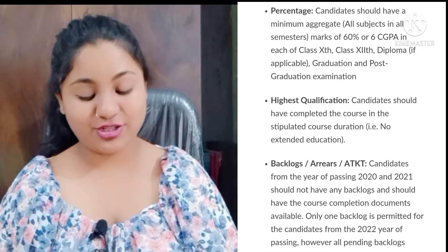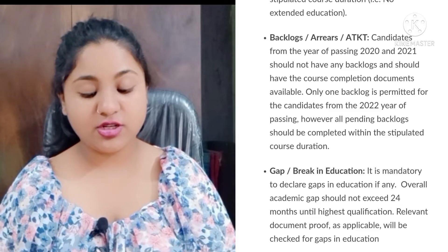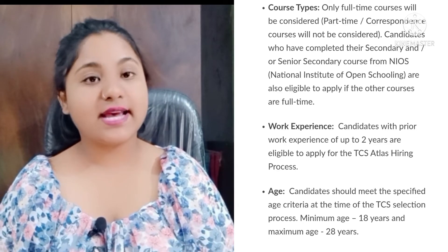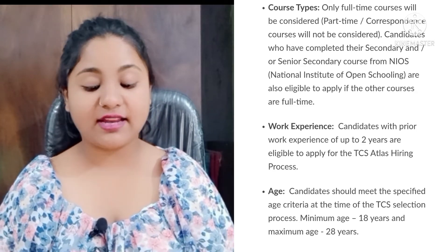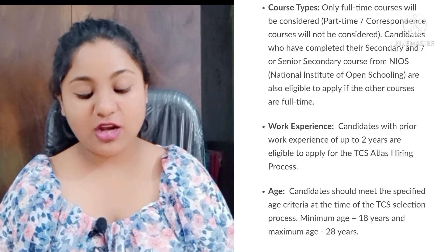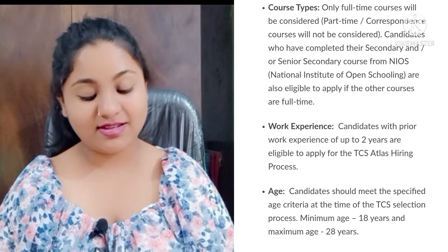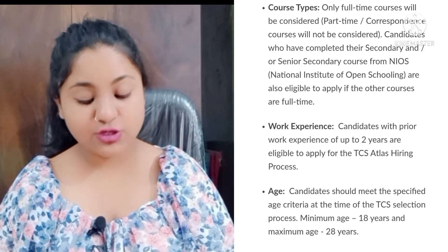All pending backlogs should be completed within the stipulated course duration. Regarding gap and break in education, the gap should not exceed 24 months until the highest qualification. Only full-time graduates are eligible, and senior secondary courses from NIOS are also eligible. Candidates with prior work experience of up to two years are eligible, and the candidate's age should be between 18 to 28 years.